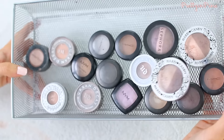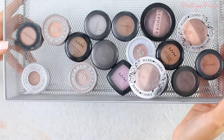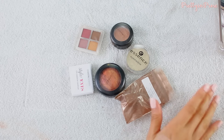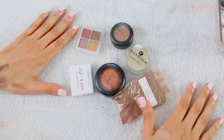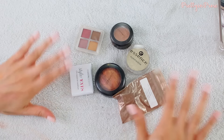So here are all of the single shadows I'm continuing to hold on to, and here are all the pigments and glitters I'm holding on to. And here's everything I just decided to let go of. So that is it for this video! If you enjoyed it, please give it a thumbs up, and if you're new to my channel, please don't forget to subscribe. Thank you guys so much for watching — I love you so much and I will see you next time. Bye!